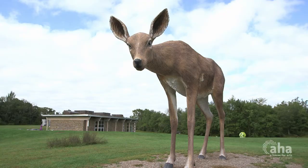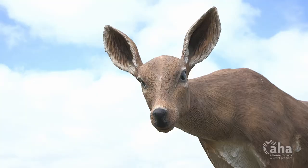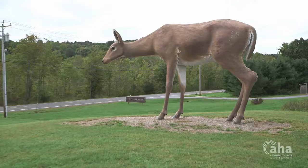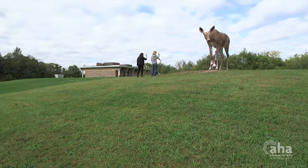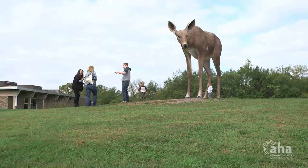A huge favorite in the park, and definitely one of mine, is Tony Tassett's deer. The piece is a 20-foot-long, 12-foot-high fiberglass deer. The artist is really interested in this notion of roadside attractions. A lot of people just run up to it and get their picture taken immediately — it's really a hot social media spot.